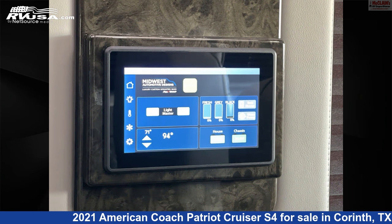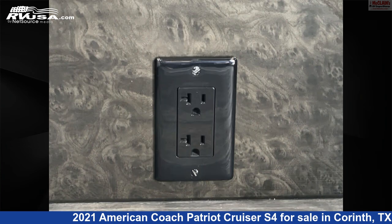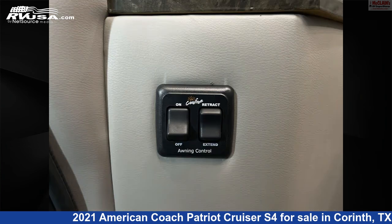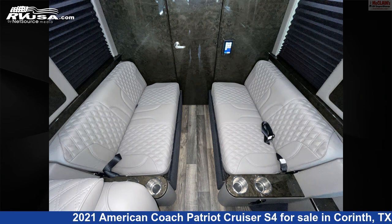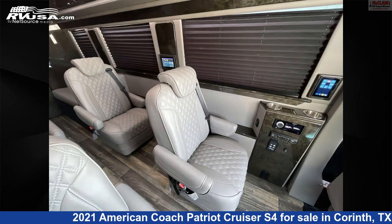The floor plan layout of this Class B features a front living area, rear bath, and rear kitchen. This 2021 American Coach Patriot Cruiser S4 is built on a Mercedes-Benz Sprinter chassis and is powered by a Mercedes-Benz engine.